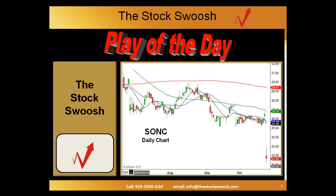The ticker is SONC. This is the daily chart of Sonic. On this particular morning, the stock gap opened right here. This gave 22 points on the Golden Gap rating system.